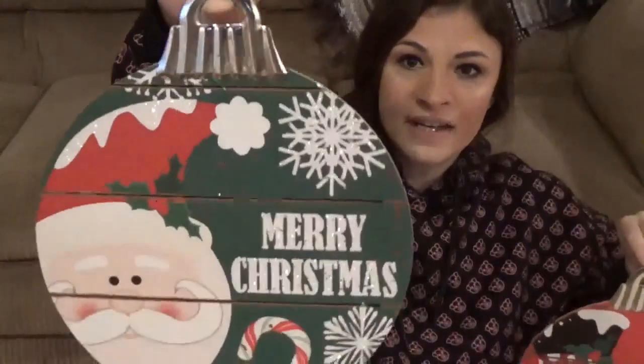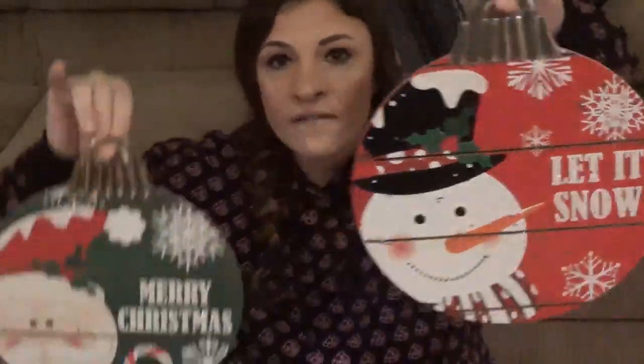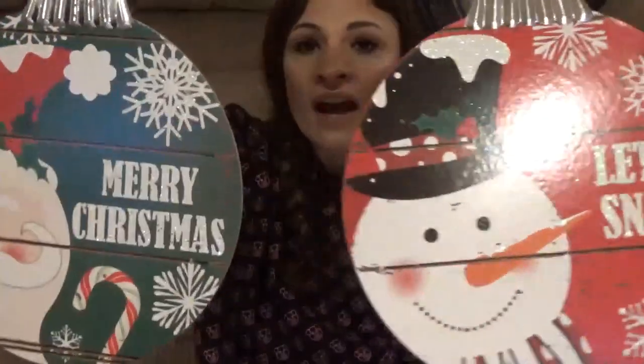Upstairs around my clock I have two hooks where I normally hang pumpkins, but I thought these were super cute — they look like little ornaments. One says Merry Christmas and one says Let It Snow. They're nice and sturdy, not thin cardboard — made to look like wood with the design printed on. There is some sparkle but just a little hairspray takes care of that.